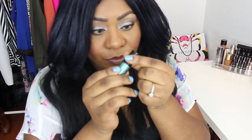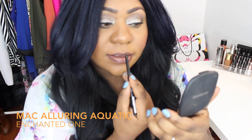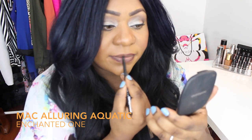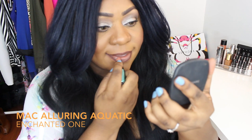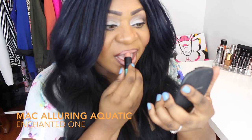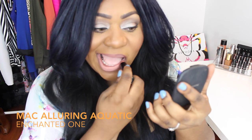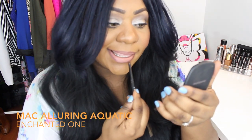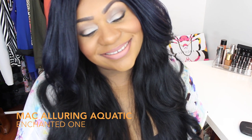This next lipstick is another limited edition — it's from the MAC Alluring Aquatic line. You can see the Wet n Wild one is pretty close to this one; they both have a beige undertone and are those nudes that are a bit harder to wear — you will need a lip liner with these. This one is a matte finish, while the Wet n Wild one is more of a cream finish. This is just to show you what a beige nude might look like. MAC does have some colors in their current collection that are close to this. This one is called Enchanted from the Alluring Aquatic line.